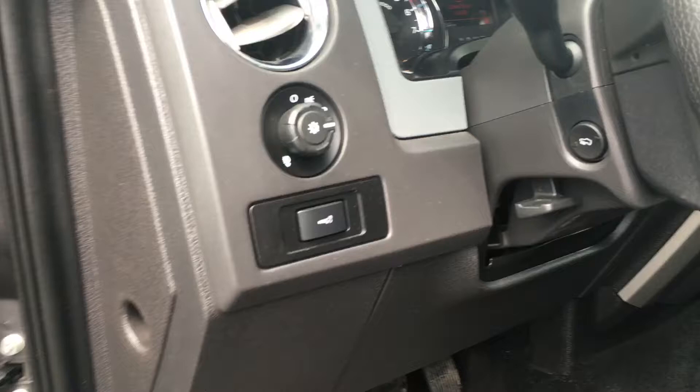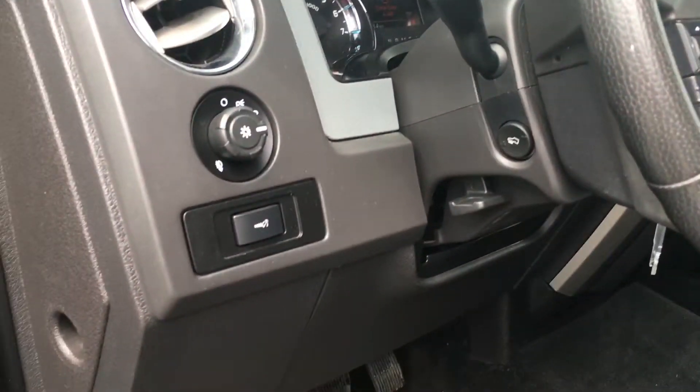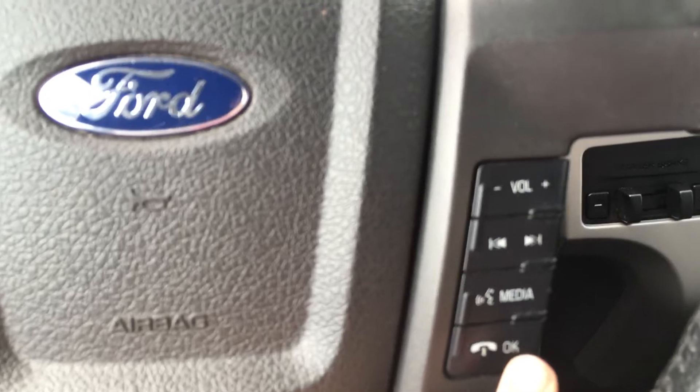Beside the steering wheel you have your lighting controls. On the steering wheel you have a lever to move it, as well as a button for the power pedal control. The dash controls are located on the steering wheel, as well as the cruise control, sync hands-free, and media controls.